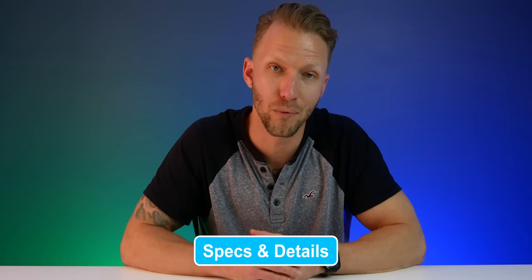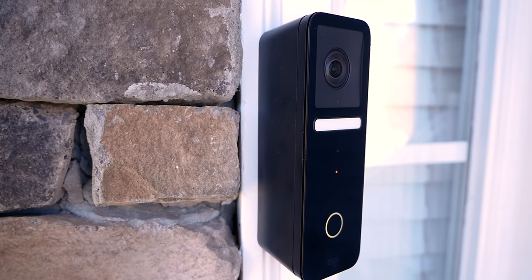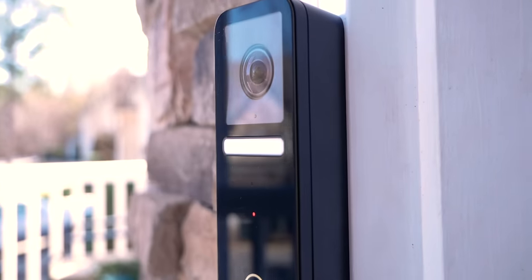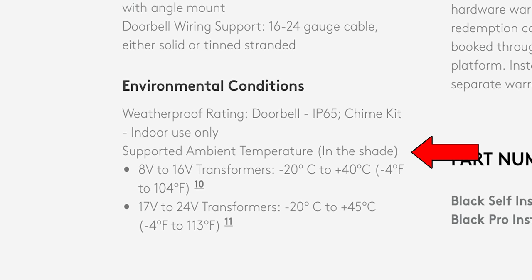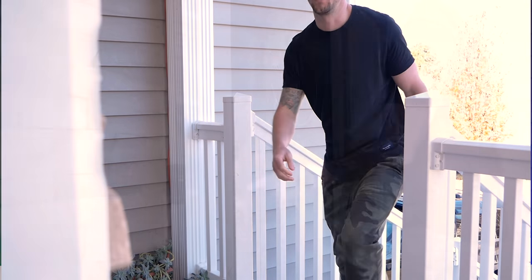With HomeKit secure video, your footage and streams are end-to-end encrypted to your devices, so only you and the people you share your HomeKit home with can view them. The camera itself has an IP65 weatherproof rating, meaning it's water resistant. They say it can support temperatures as low as negative four degrees Fahrenheit, and up to 104 degrees Fahrenheit for 8 to 16 volt transformers and up to 113 degrees Fahrenheit for 17 to 24 volt transformers — in the shade. If you live somewhere with extreme weather, there's no guarantee this will work outside those temperature ranges, and direct sunlight is not a good thing for this product.